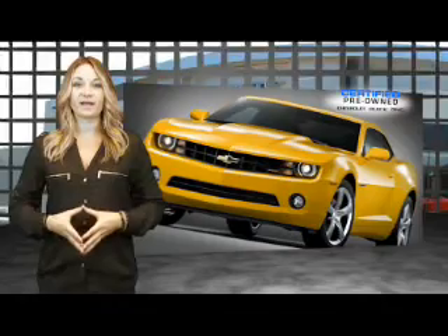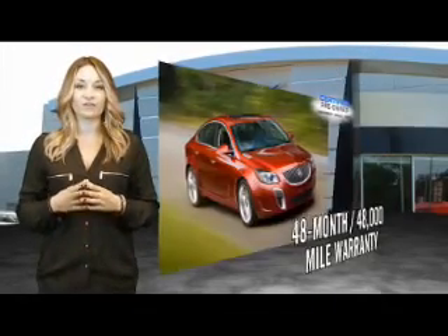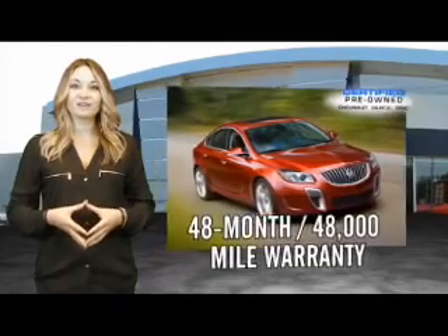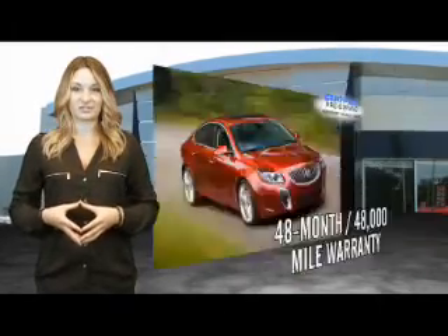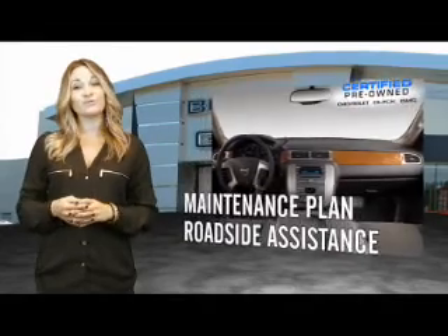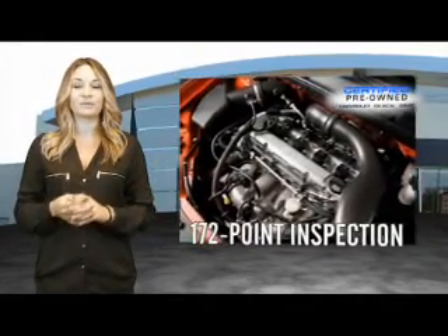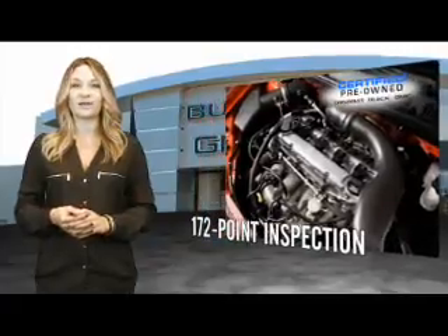When you purchase a certified pre-owned GM, you can be confident in knowing that your vehicle comes with a 48-month, 48,000-mile warranty from the original in-service date. The CPO program includes a maintenance plan, roadside assistance, and a customer satisfaction guarantee that includes an impressive 172-point inspection.